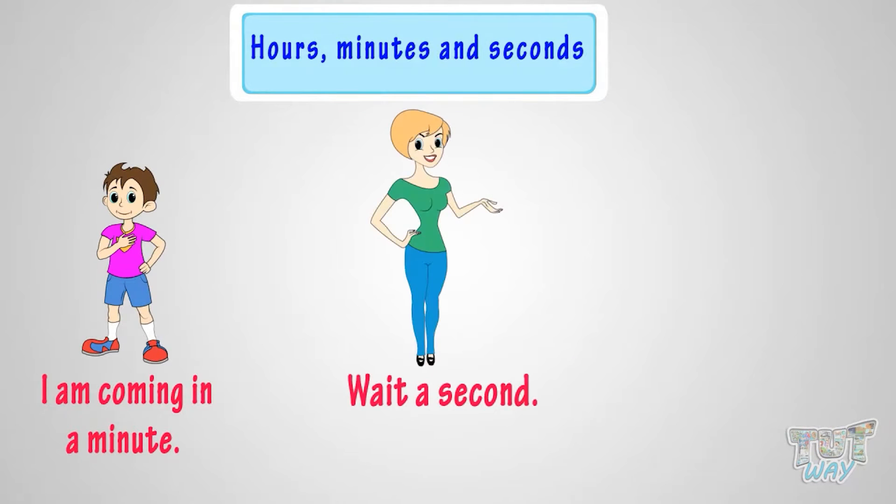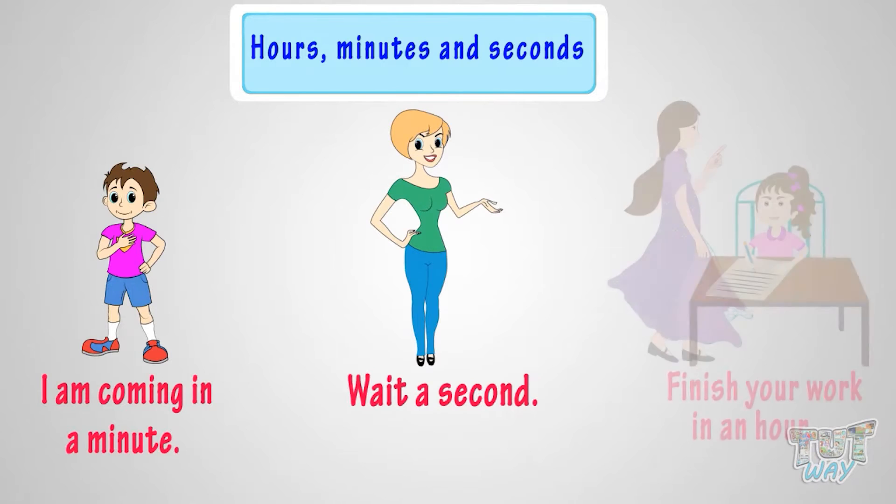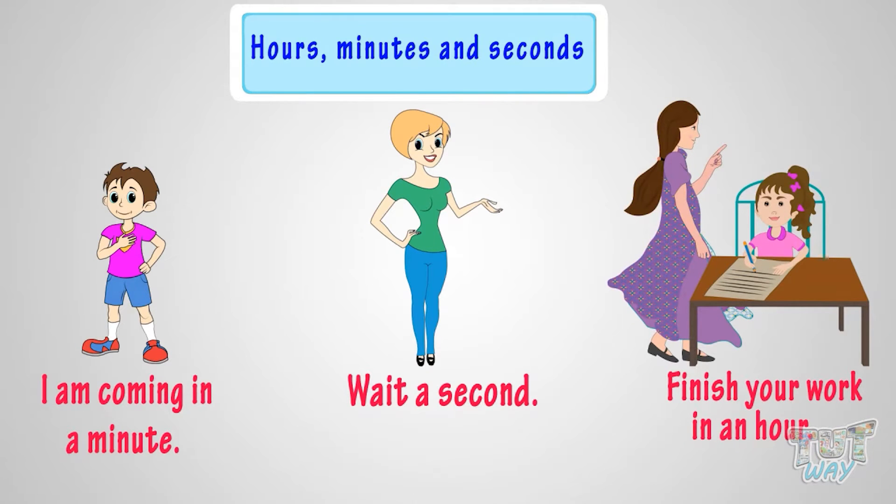Now you often hear: I am coming in a minute, wait a second, or finish your work in an hour.